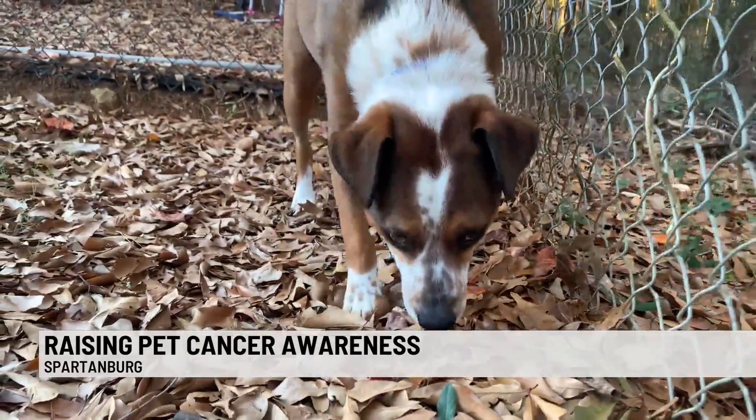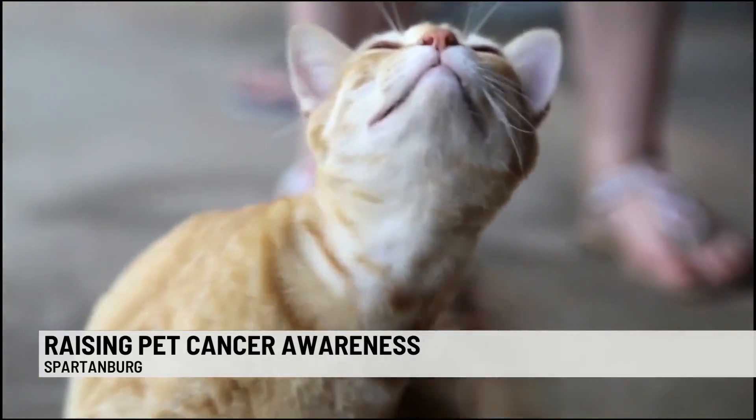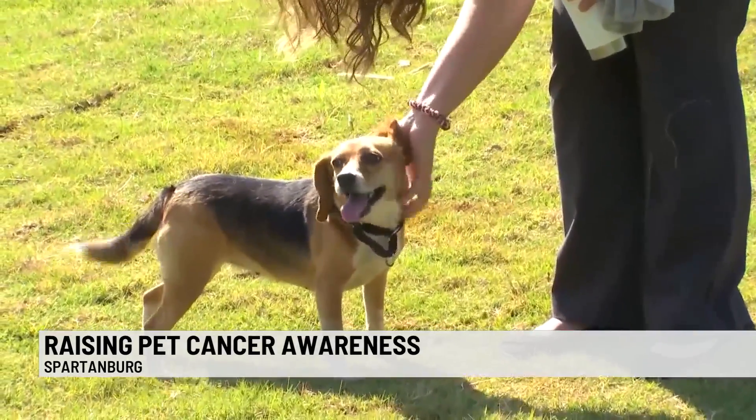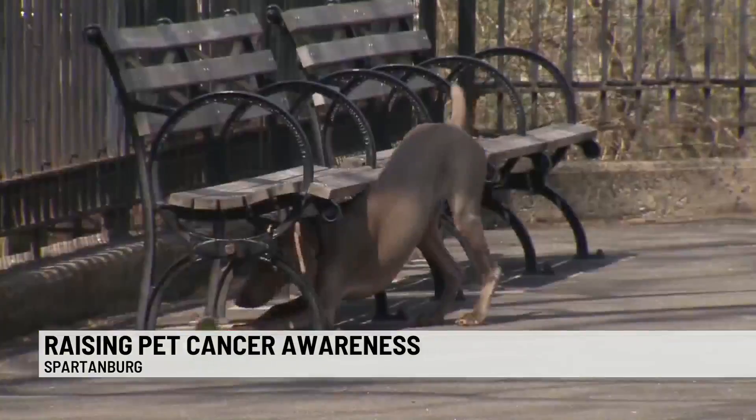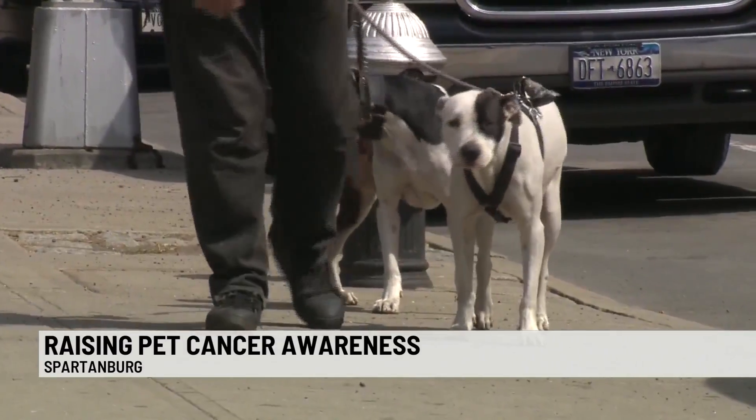He says your pet may seem completely normal otherwise. He says lumps may appear for skin cancer as well. Cancer in the bones might result in a limp leg. While finding a lump can cause concern and can be scary, Dr. Lee says don't automatically think it's cancer.